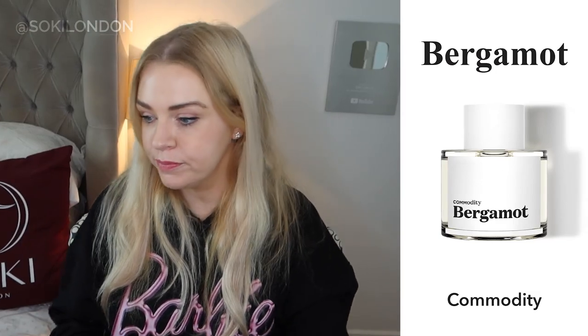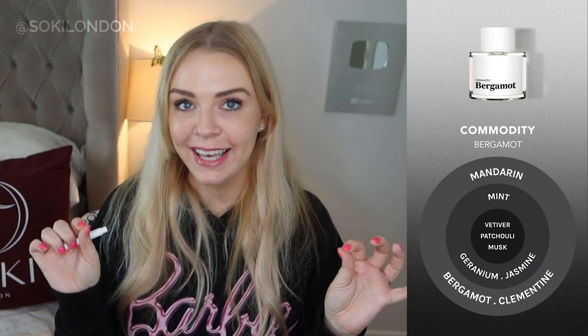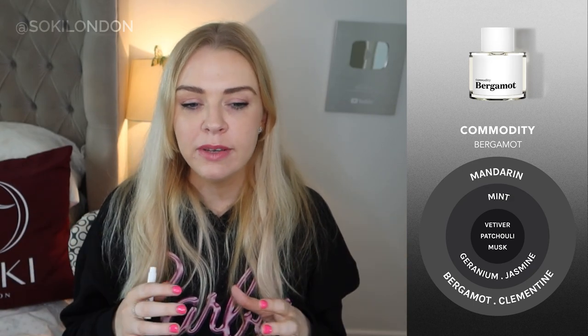Bergamot is another citrusy one — to me it leans slightly masculine. It has vetiver again, plus orangey notes alongside the bergamot, a mint, and a geranium — very much green spring outdoors. The name might make you think it's just a bergamot fragrance, but there's so much more going on. I find the Archive Collection really interesting in that way — you keep smelling them and get a different note each time. That one definitely smells like spring to me.